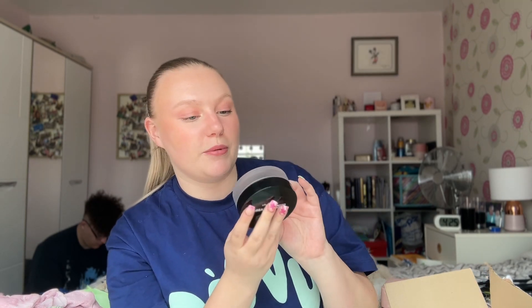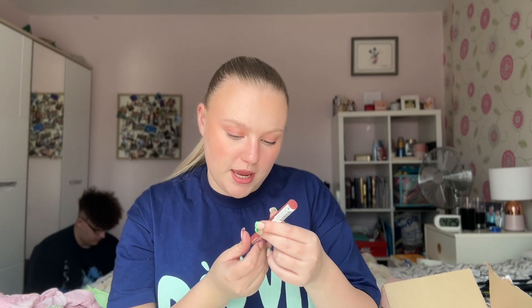Another bronzer — I picked up the Collection Cream Bronzer, which is clearly a dupe of the Chanel bronzer. It's a cream-to-powder finish and I've had my eye on it for a while. It's a light orange-yellow bronzer so we'll give it a try. Then the NYX Fat Oil Slick Click in Going Viral — if you didn't see these on TikTok, do you live under a rock? It's like a colored lip balm with a clicker mechanism.